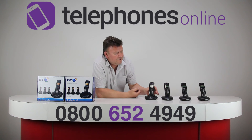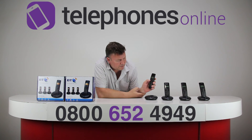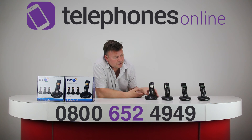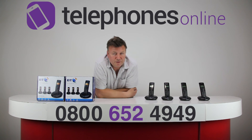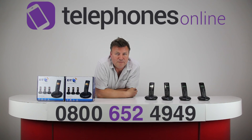With the handset, whilst you are in a call, that up and down arrow key in the middle lets you change the incoming call volume, which can be quite useful. So like I say, a budget digital cordless phone but available at some great prices from our website, telephonesonline.co.uk. Thanks for watching. Bye bye.